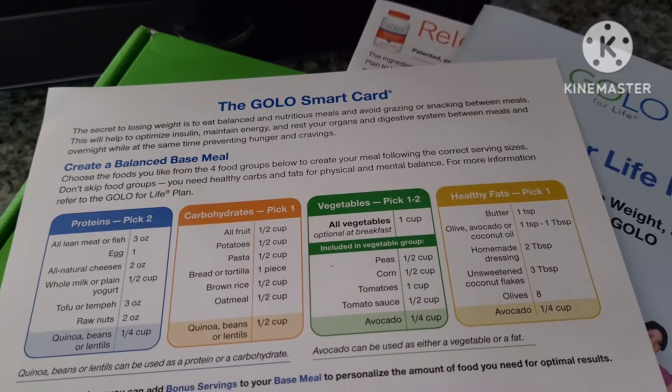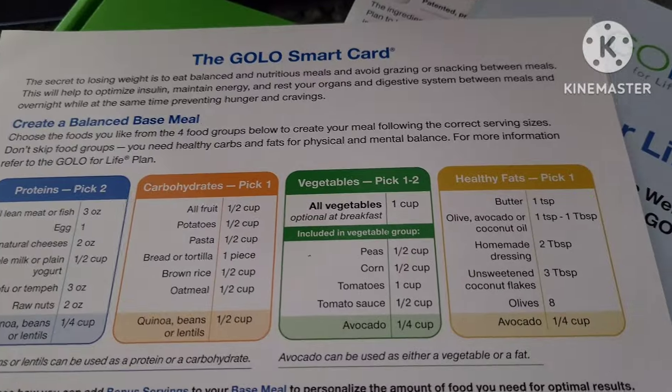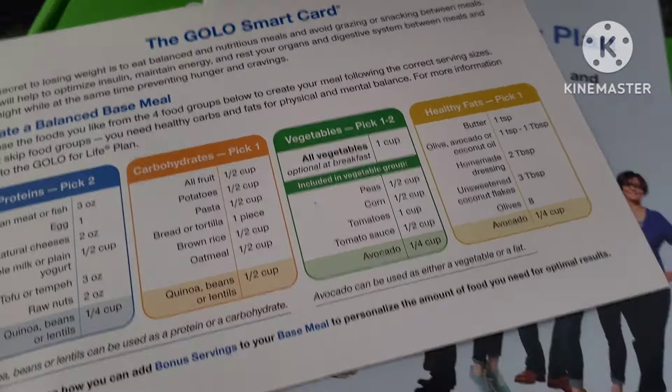Hello friends, welcome back to the Lightfoot house. Today I'm going to go into detail with you about this GOLO diet that I've been taking. I've been on it for about a month now.